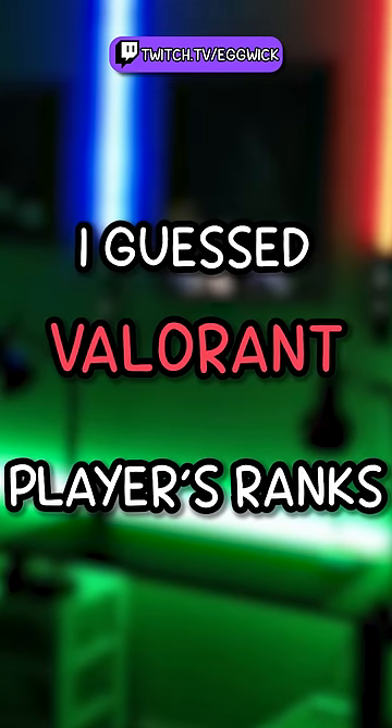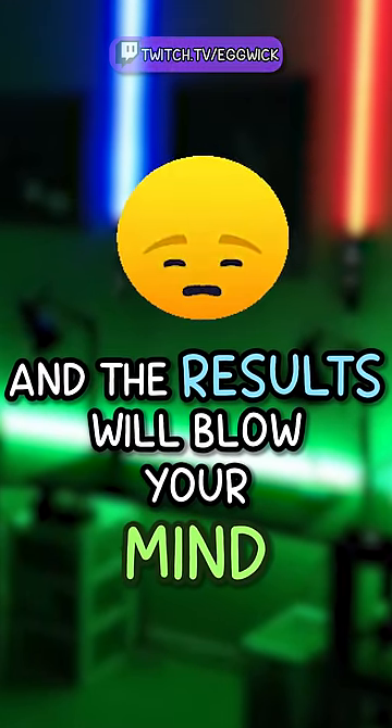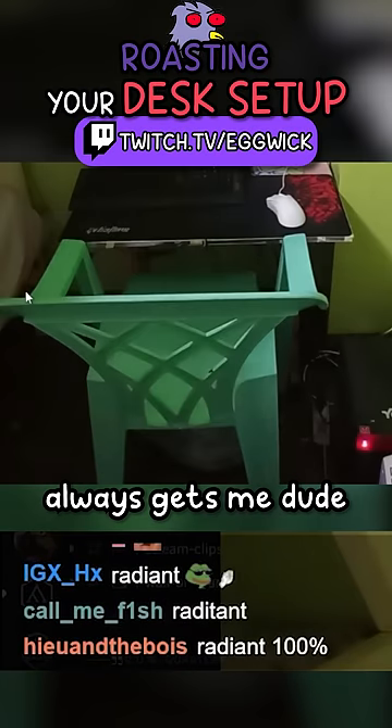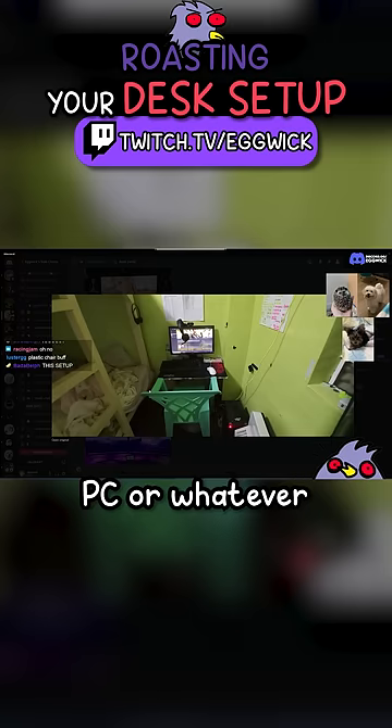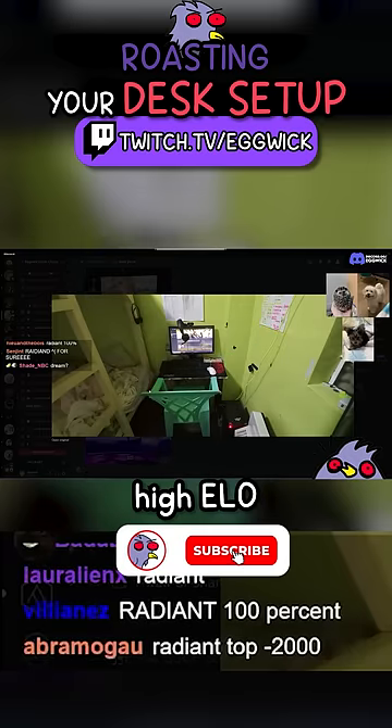I guessed Valorant players' ranks based on their desk setups and the results will blow your mind. I'm sorry but the plastic chair always gets me — it's like you spend so much on your setup PC or whatever, but the rest of you... This dude is probably high elo for sure.